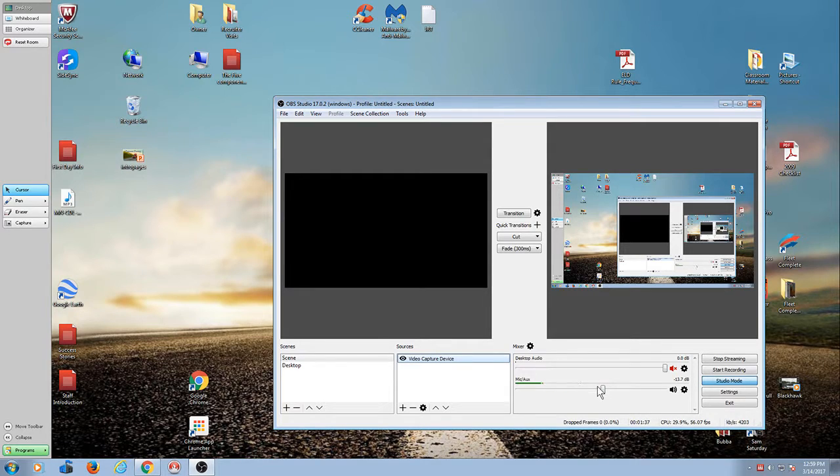Where is the microphone audio? The audio is coming from there, but the video is coming from there.